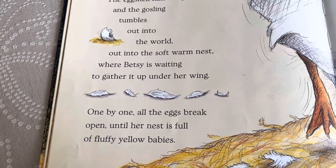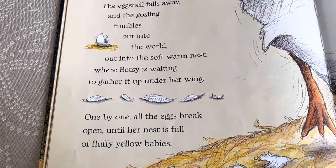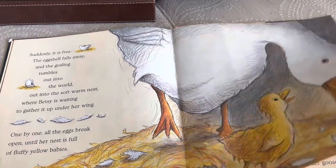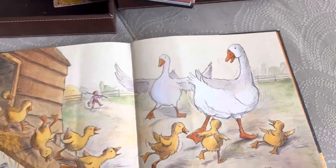One by one, all the eggs break open until Betsy's nest is full of fluffy, yellow babies. My Goose Betsy is a mama goose.